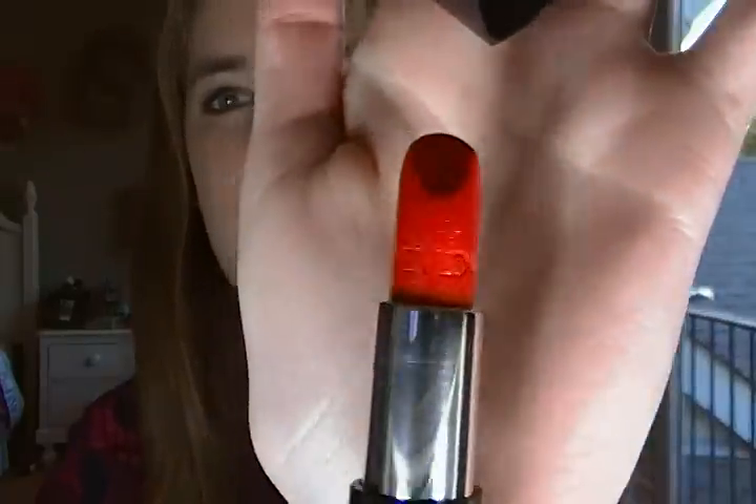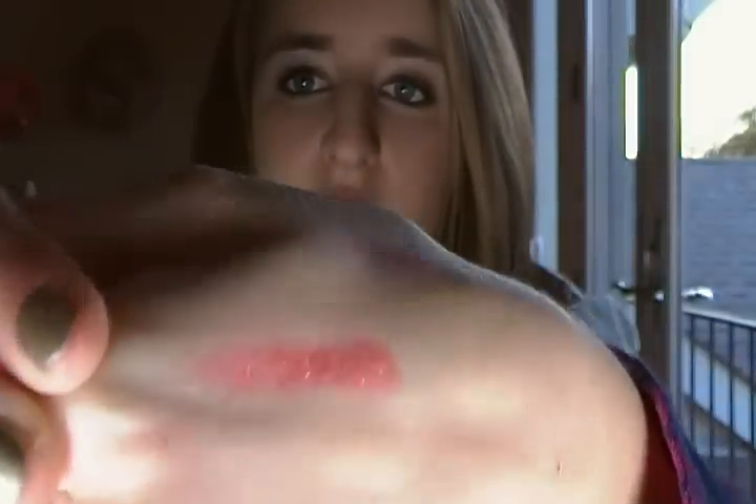The next thing I got was a Revlon Colorburst lipstick in the color Cherry Ice. I was hopeful but I got this for 75% off at CVS — that's the only reason I got it. It's red and it's just glitter madness. When you put it on it's way too glittery, it looks like you shoved your lips in some glitter after you put your lipstick on. It's just not attractive to have glitter stuff all over you.